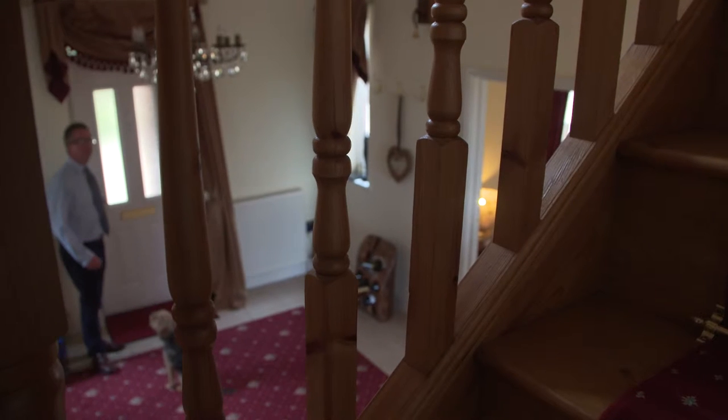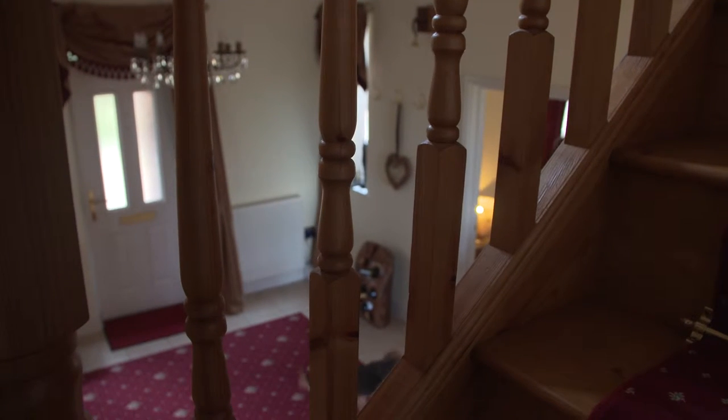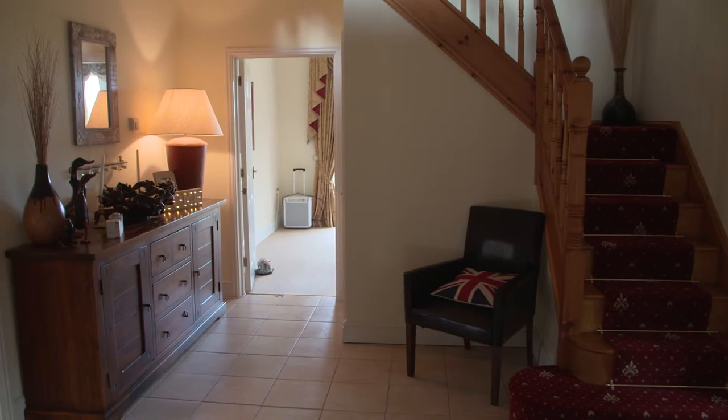We enter the house from the entrance porch, which is a more recent addition that helps access into the main portion of the property. The entrance hall provides easy access to all the ground floor accommodation, and one of the wonderful things about this house is that you can live in it in a number of different ways.